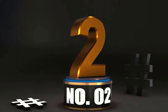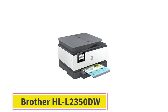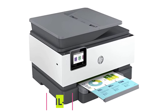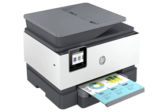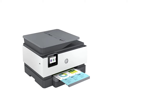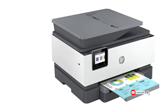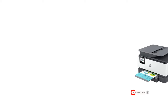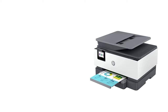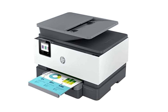At Number 2: In a world where printer ink is priced like liquid gold, the Brother HL-L2350DW stands out as a beacon of economic sanity. This monochrome laser printer is for those who see color as a luxury reserved for peacocks and rainbow enthusiasts. Its superpower? Delivering crisp documents at a cost that won't make you weep silently into your coffee. Plus, its compact size means it won't loom over your workspace like an ink-sucking overlord.